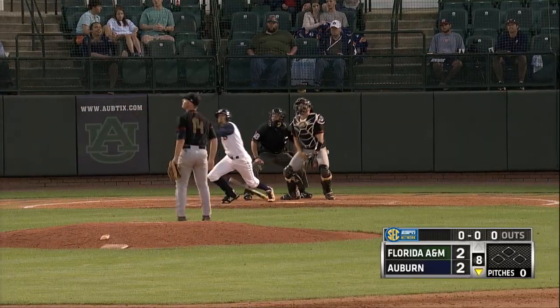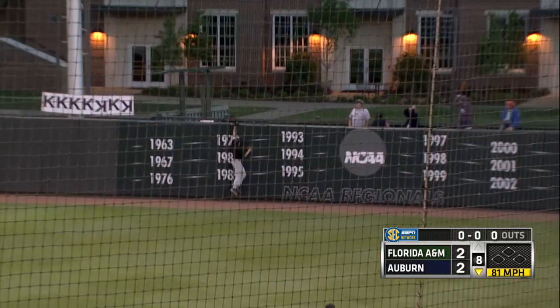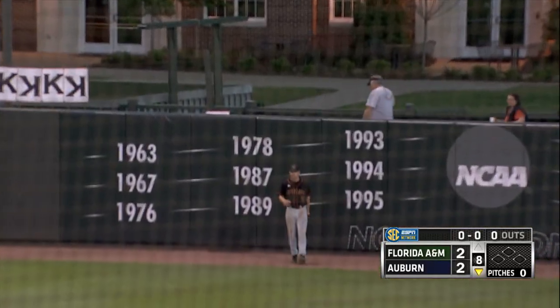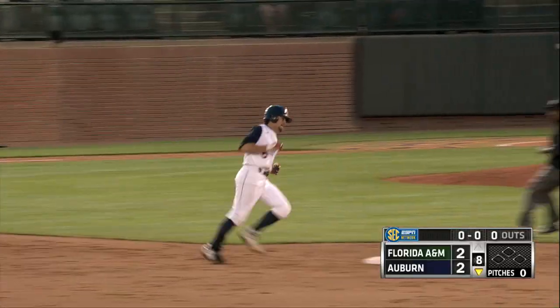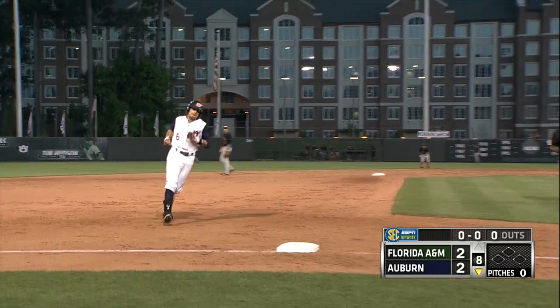Hecker looks for his first hit, and that might be it. Deep to right. Back goes Strauss, at the track, at the wall — it's gone. A home run for Hecker, his first in an Auburn uniform, on the first pitch from McDonald.